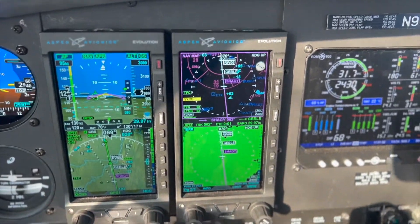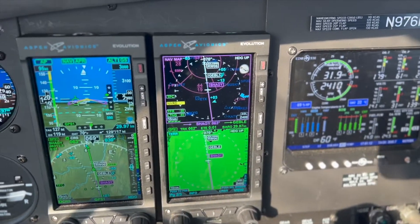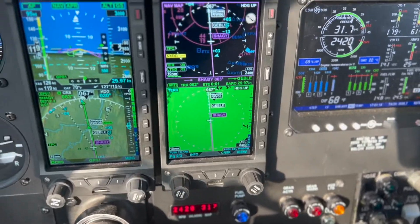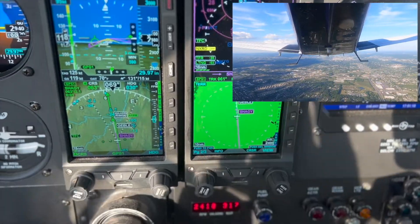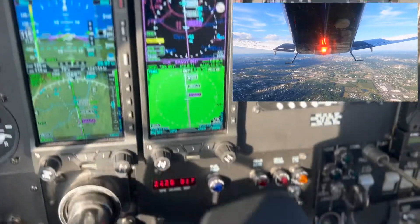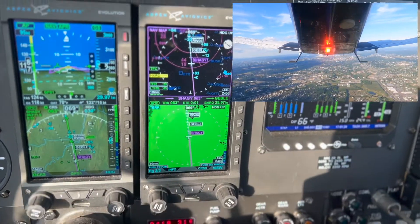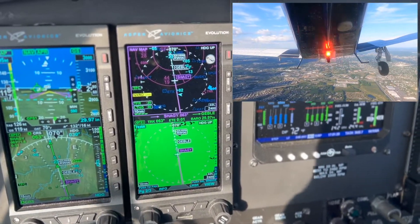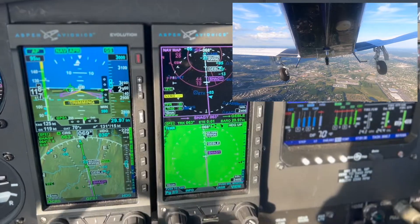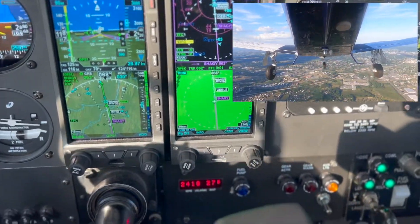On approach at 8-5-9, Papa Alpha. Number 2-4-CRSA, current altitude, 9-8-9-2-4-0. Allentown, are you still on? 6-9-Alpha, contact tower 120.5. Going tower 120.5, thank you very much. You're welcome.